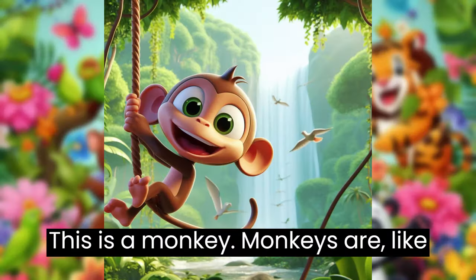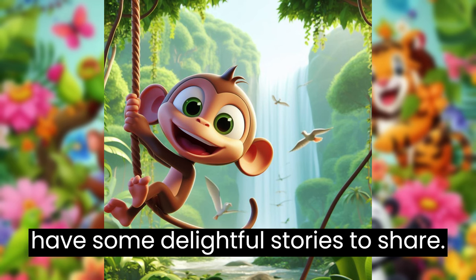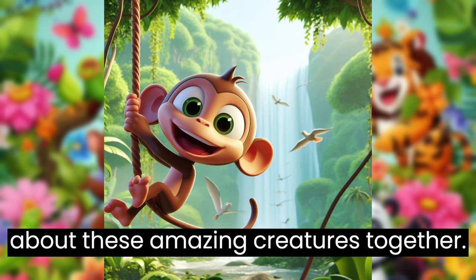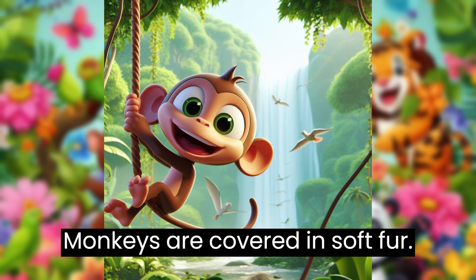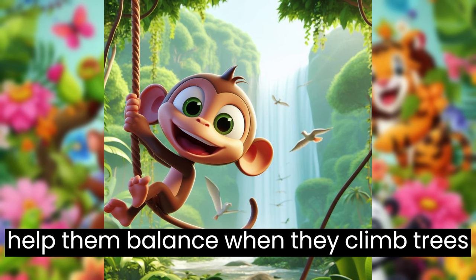This is a monkey. Monkeys are like the jungle's playful acrobats, and they have some delightful stories to share. Let's swing into the jungle and learn about these amazing creatures together. Monkeys are covered in soft fur. They have fluffy tails, which they use to help them balance when they climb trees and swing around.